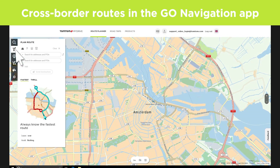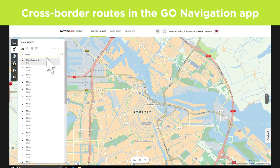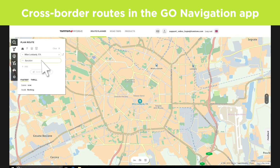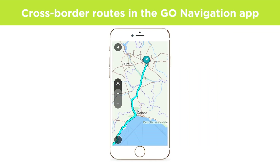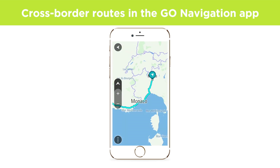If you, for instance, are planning a road trip from Milan to Barcelona, simply download Italy Northwest, France South, Corsica Monaco, and Spain Northeast. With this coverage, you'll be able to drive all the way without interruption.